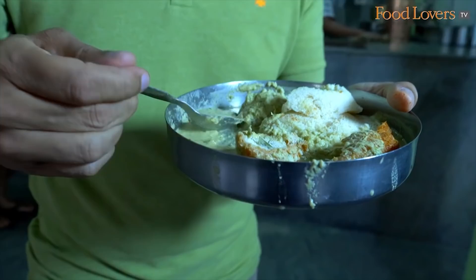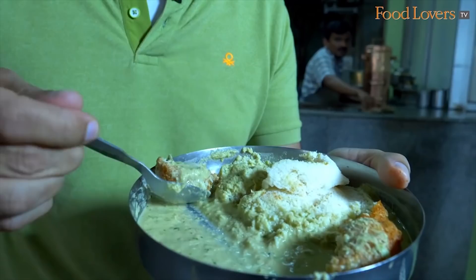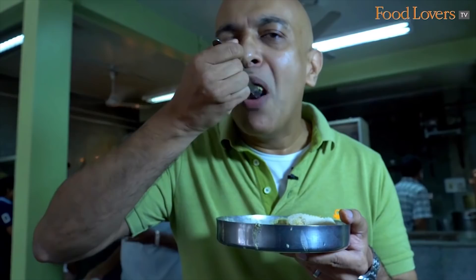As you bite into it you're tasting the flavour of the chutney, you're tasting the mint, and you're tasting those flecks of coconut that you're also eating. This is a delicious, delicious idli vada breakfast.